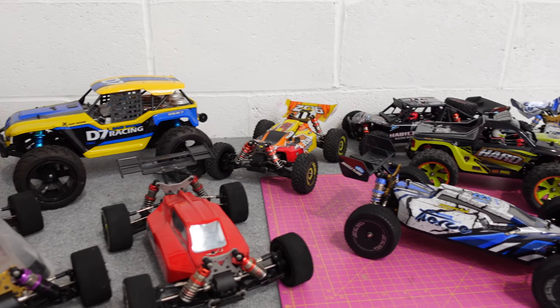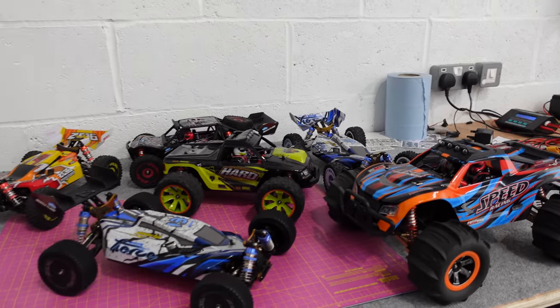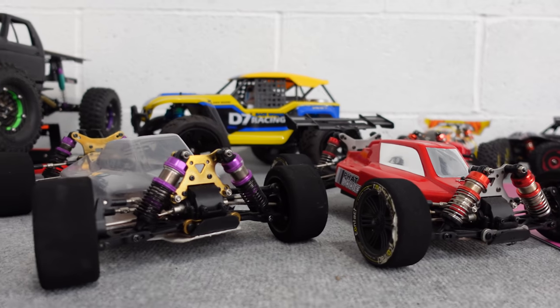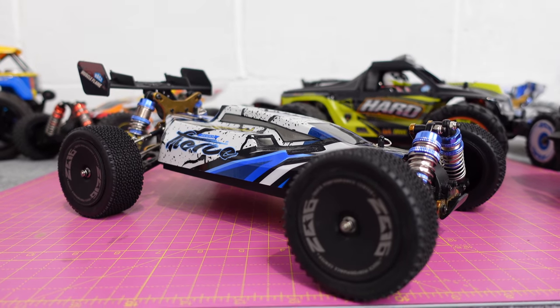If you follow the channel you'll know that I'm a bit of a fan of WL Toys — could almost call me a fan boy. The reason I like WL Toys is because they offer value for money and you can do quite a lot with them, from bashing and beach running to absolute crazy speeds. I think the fastest WL Toys is about 130 miles an hour, it might even be more. In this video we are concentrating on this one.